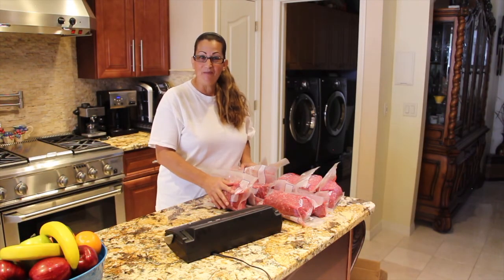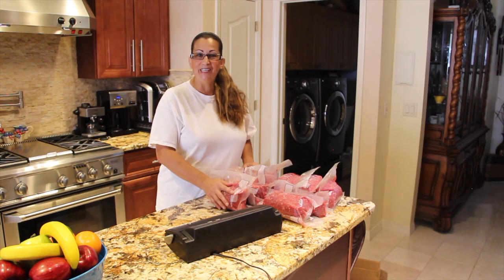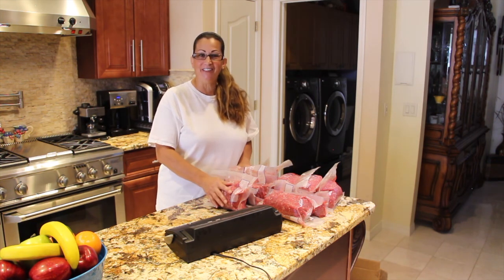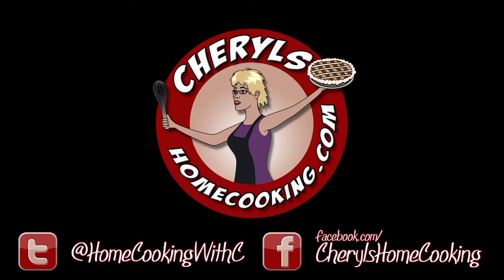Now I'll put the rest of this hamburger in my freezer. Thanks so much for tuning in to another episode of Cheryl's Home Cooking! Please hit the like button, subscribe, and I'll see you guys next video — bye!